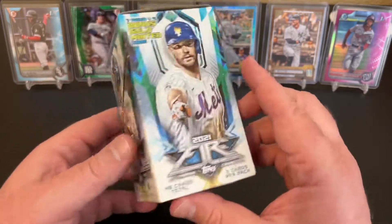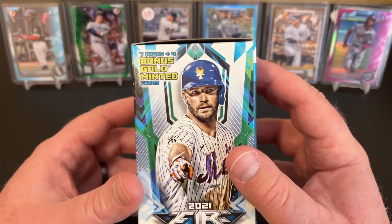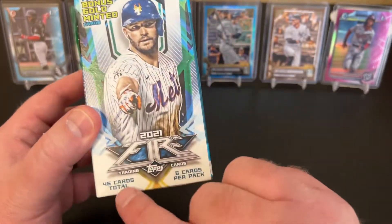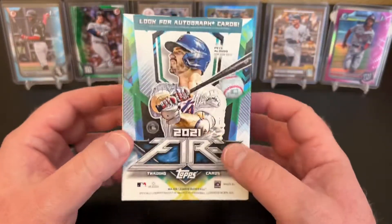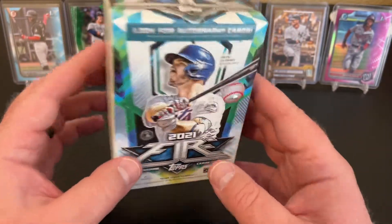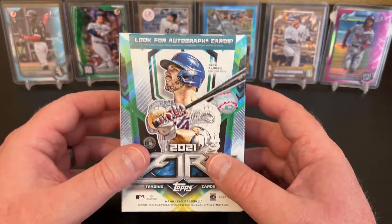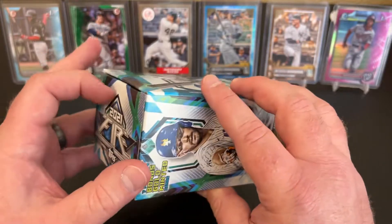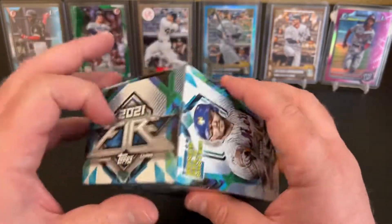We are looking at seven packs and four bonus gold minted cards randomly inserted — 46 total cards, six cards per pack. Super fun product, just really cool looking. Before I even started recording, I took the plastic off, so you'll have to take me at my word that I haven't opened it, but we're going to see what we can get in here today.